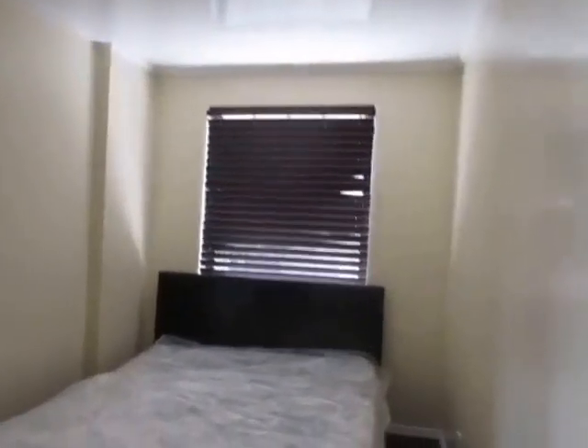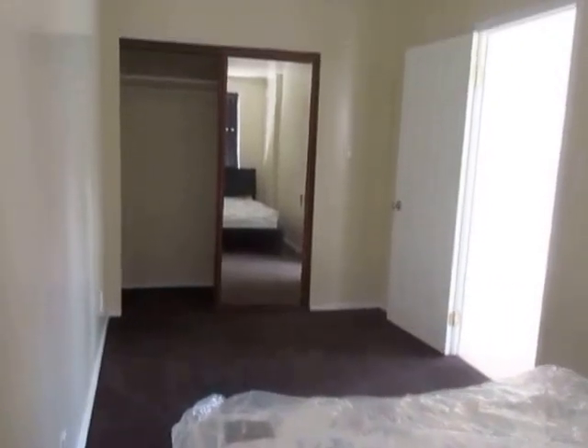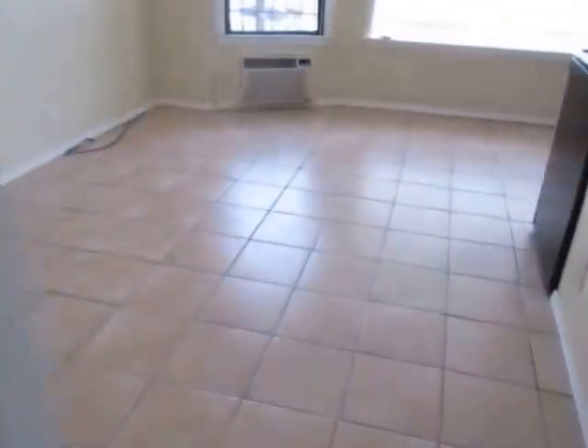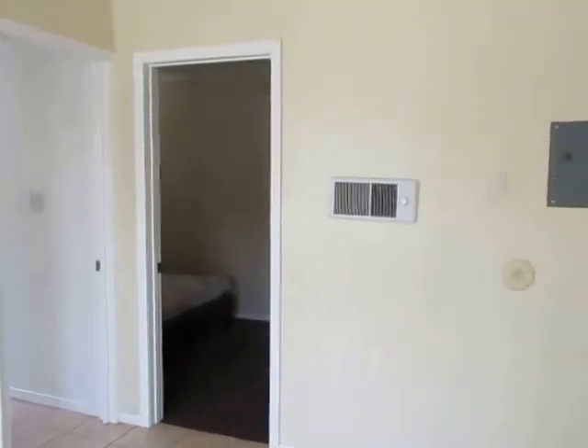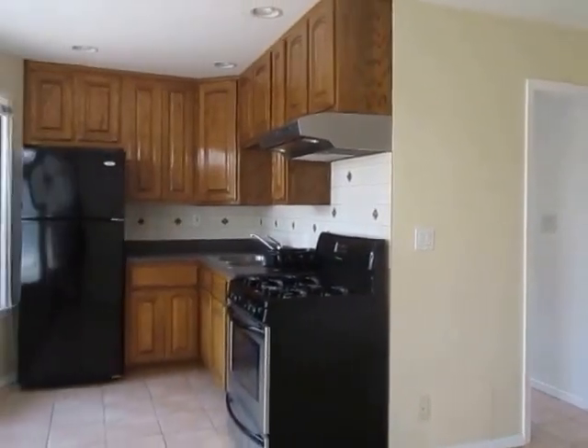If you would like to view this one-bedroom, one-bathroom apartment located in Hollywood, please click on the request a viewing tab at the top of the page. Fill out your full name, email address and phone number, and you will receive the property address with simple viewing instructions shortly. We hope you love it.